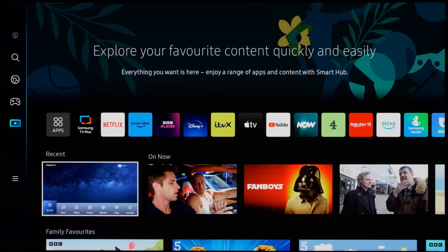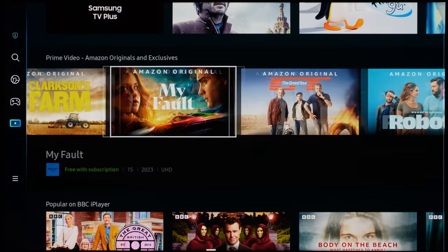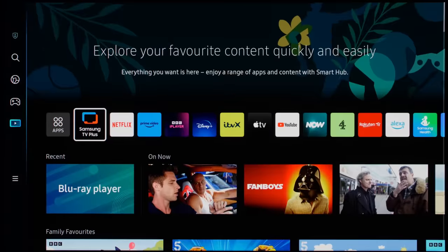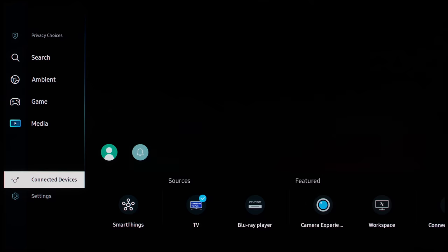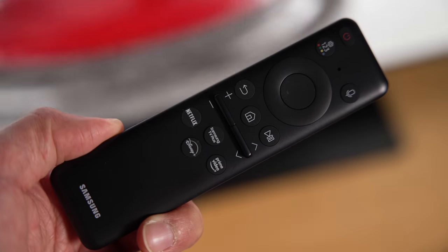The Tizen-based smart TV interface on the Samsung S95C feels snappier than on last year's S95B, but remains clunkier and more confusing than the UI adopted by rival brands, especially if you just want to switch input sources or adjust the settings using the pared-down smart remote.